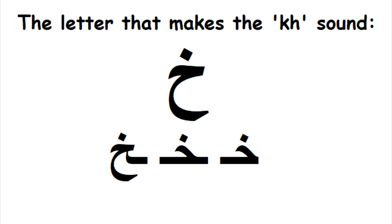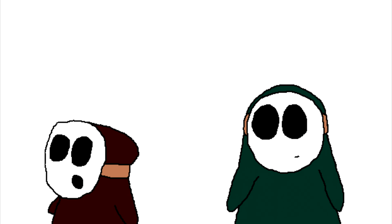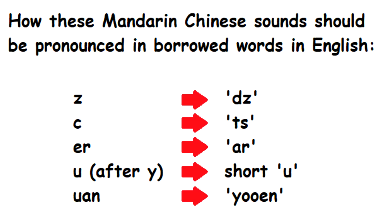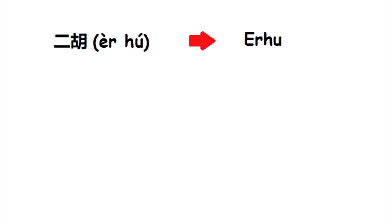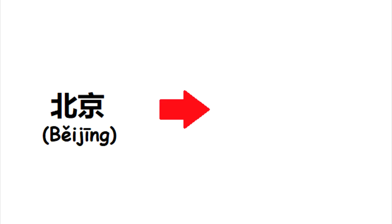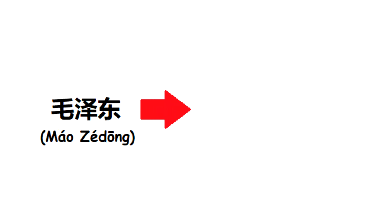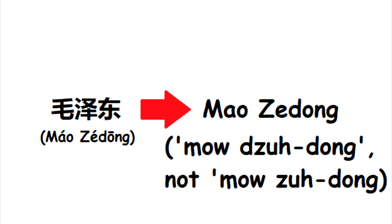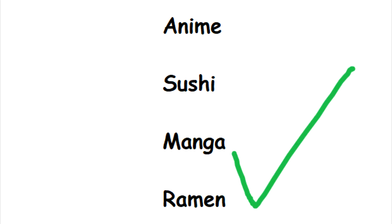Words and names with the Kh sound should keep that sound, like in 'Khaled' or 'Khartoum.' Chinese words and names should sound as close as they do in standard Mandarin pronunciation. The anglicized versions of 'Aahu,' 'Huawei,' and 'Shanghai' can stay the way they are. But 'Beijing' should become Beijing, not Beijing, and 'Mao Zedong' should become Mao Zedong, not Mao Zedong. Japanese words are easy to pronounce, and words like 'anime,' 'sushi,' 'manga,' and 'ramen' can stay the way they are.